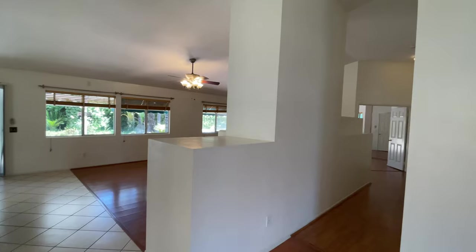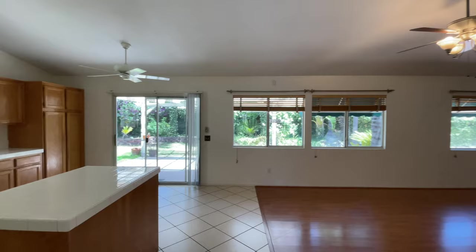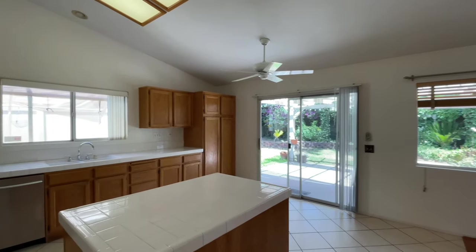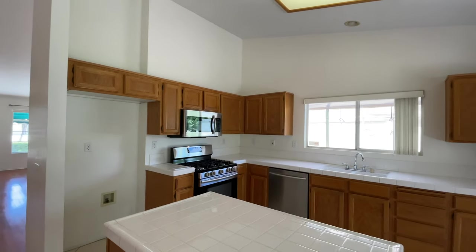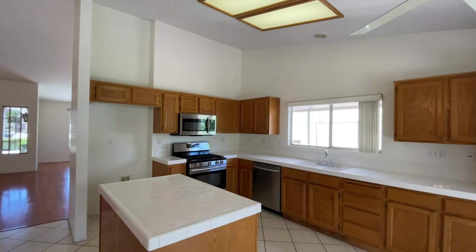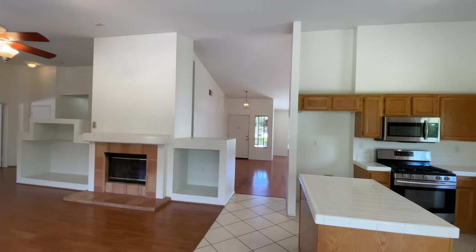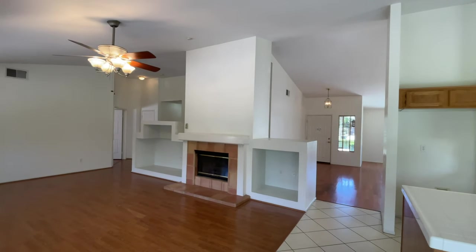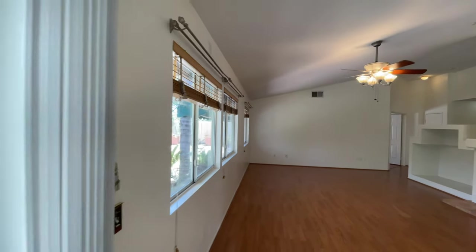The bedrooms are down the hall — we'll go that way in a minute. Kitchen has stainless steel appliances, lots of cabinets, and vaulted ceilings. There's space with just about everything — lots of natural light and ceiling fans all over.